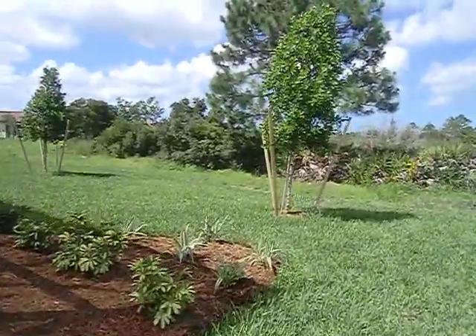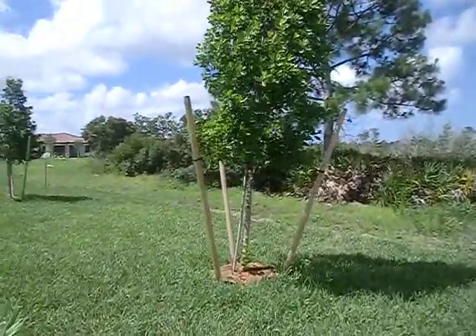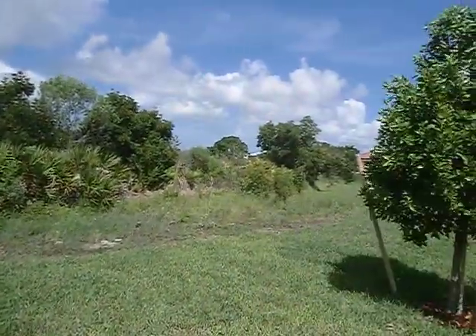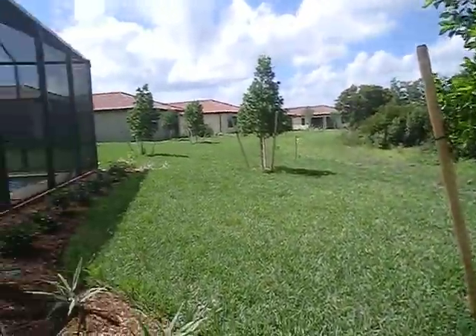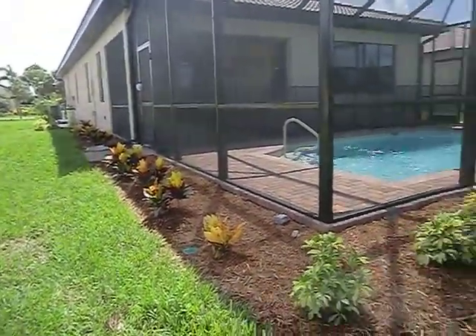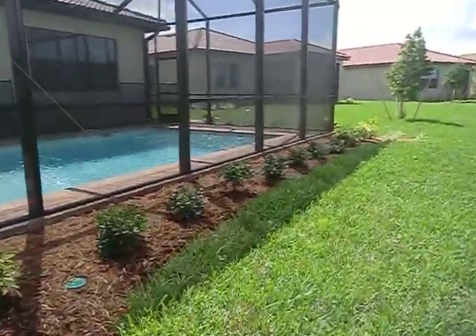Needs mowing out here — I hear a lot of mowers going. This is the back. It still does need cleaning up and tidying, but they'll be doing that, I'm sure. And there's the landscape around the pool cage. The pool looks beautiful.